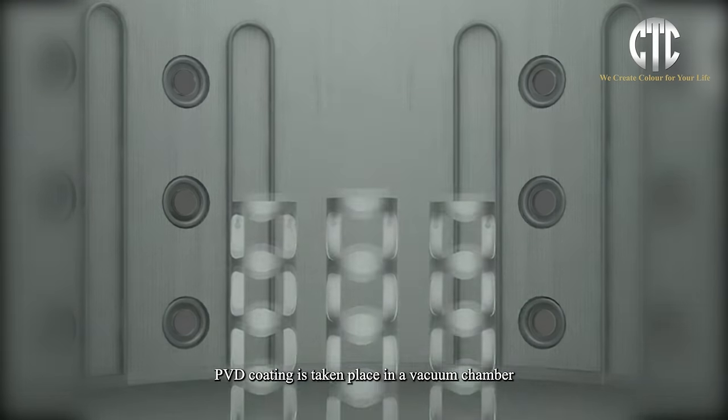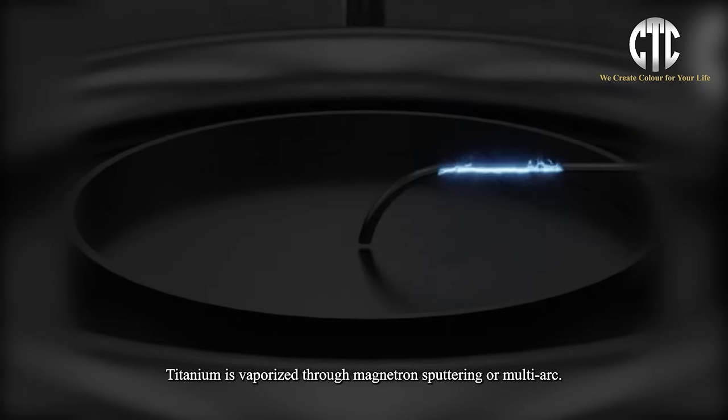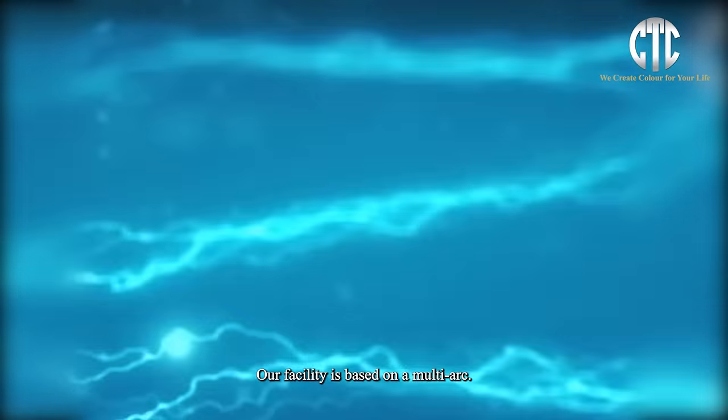PVD coating takes place in a vacuum chamber by process of evaporation. Titanium is vaporized through magnetron sputtering or multi-arc. Our facility is based on a multi-arc.